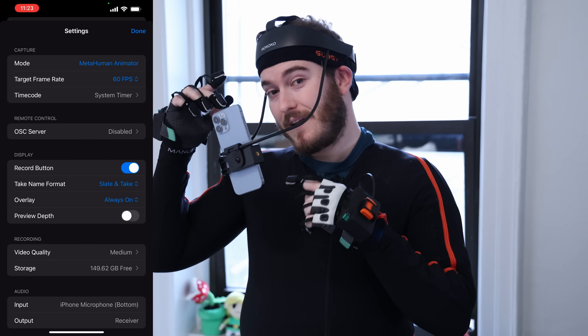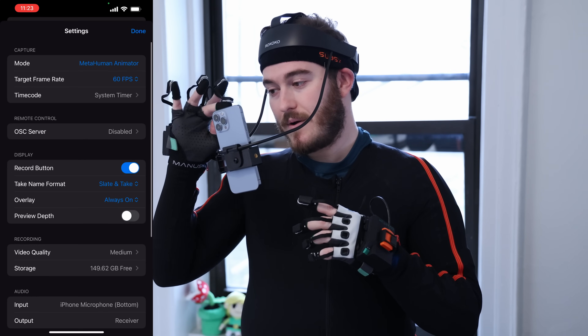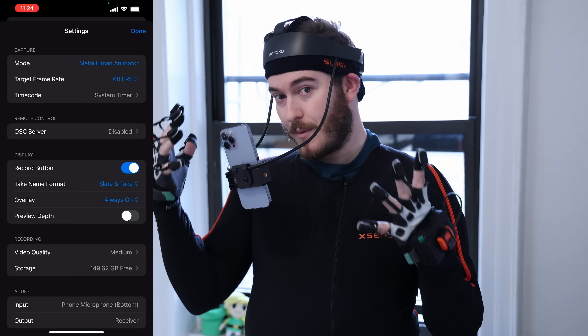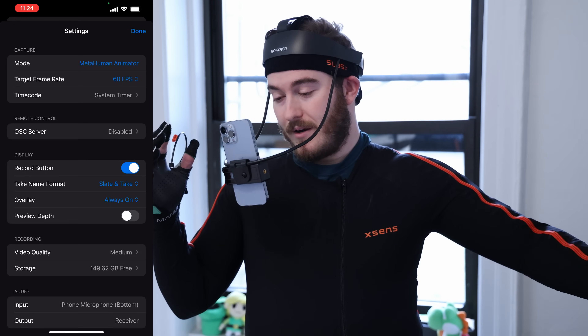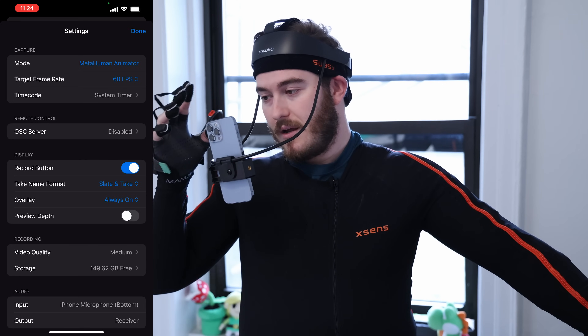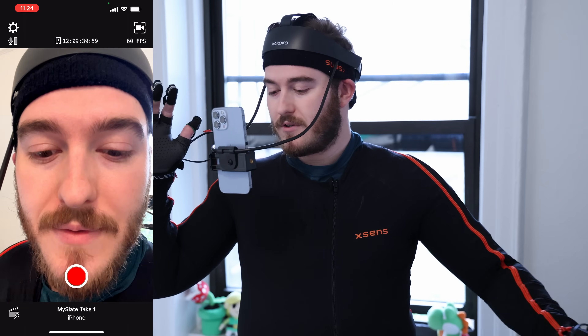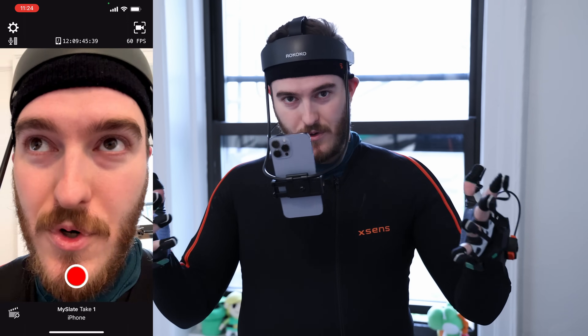So what we want to do is open the Live Link Face app, which is free. What it's going to do is allow us to record a performance and pump it directly into Unreal Engine. We can also do it live — we can have it sync up and live stream the data into Unreal Engine. What I'm going to do is record the takes and show you the process.